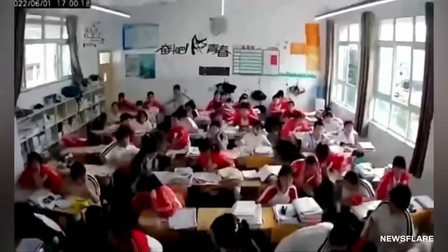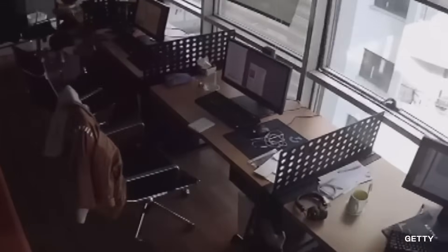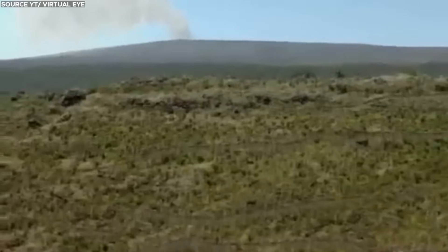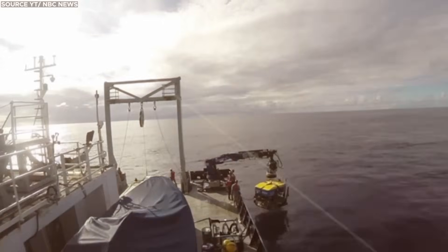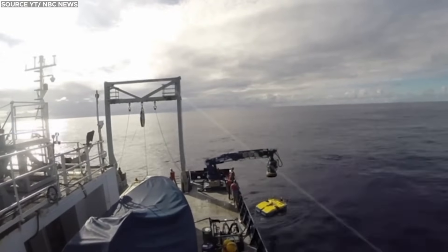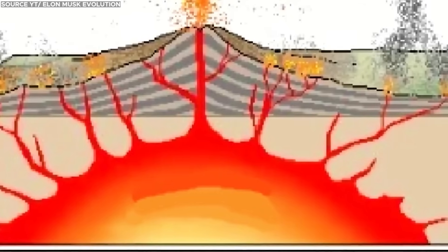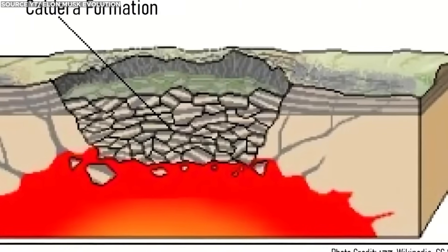Clusters of minor to moderate earthquakes, known as earthquake swarms, can precede volcanic eruptions. An increase in tremor activity may suggest that magma is ascending toward the surface. While less common, human activities such as deep sea drilling, geothermal energy extraction, or explosive detonation can potentially disrupt the magma chamber or impact the structural stability of a caldera.